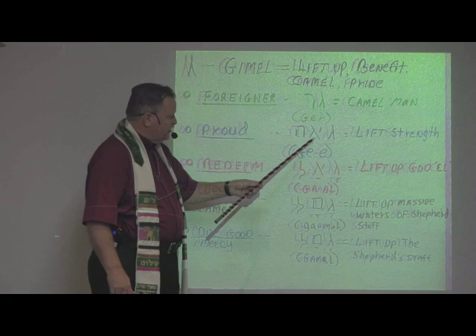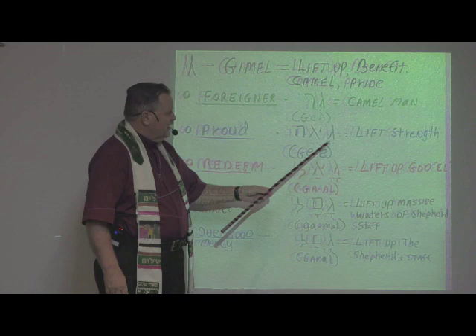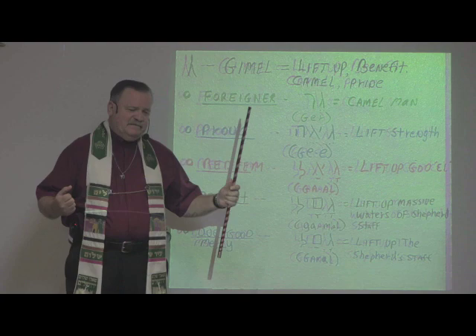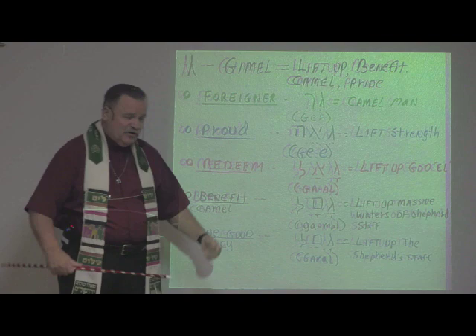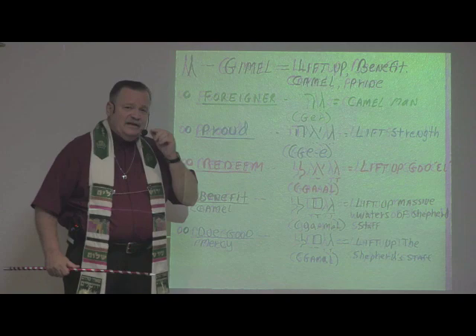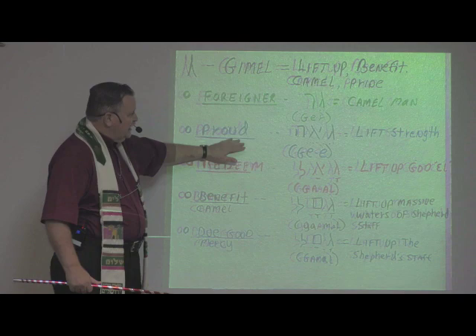The word for 'pride' — we have Gimel, then Aleph, which means first strength or ox, sometimes father, and then Hay, meaning to reveal. So if a person is prideful, what they're doing is lifting up their strength. Think of a person who lifts weights, into bodybuilding and competition, flexing their muscles and showing off their strength — that's pride. The biblical picture is whenever you're trying to lift up your own strength and not God's, pointing to self and how much strength you have — that's the definition of pride.